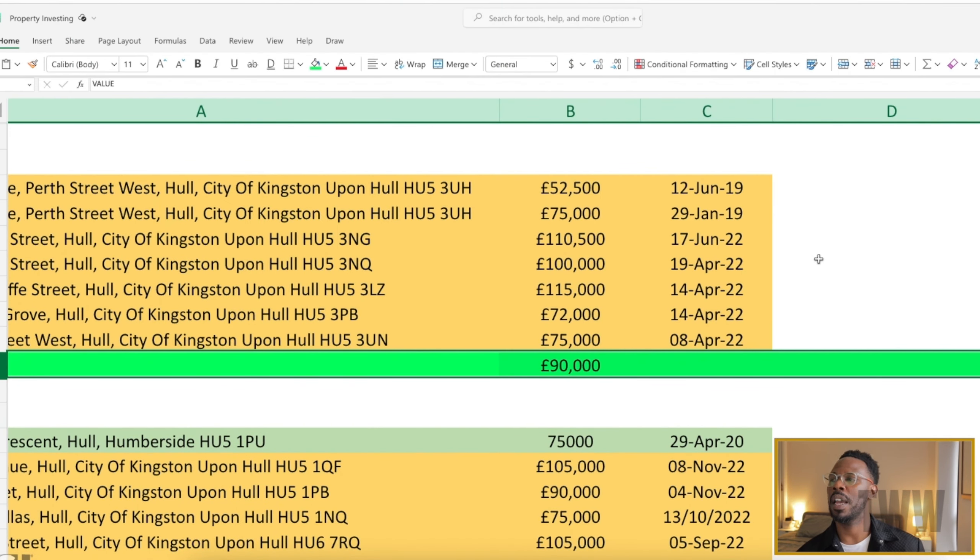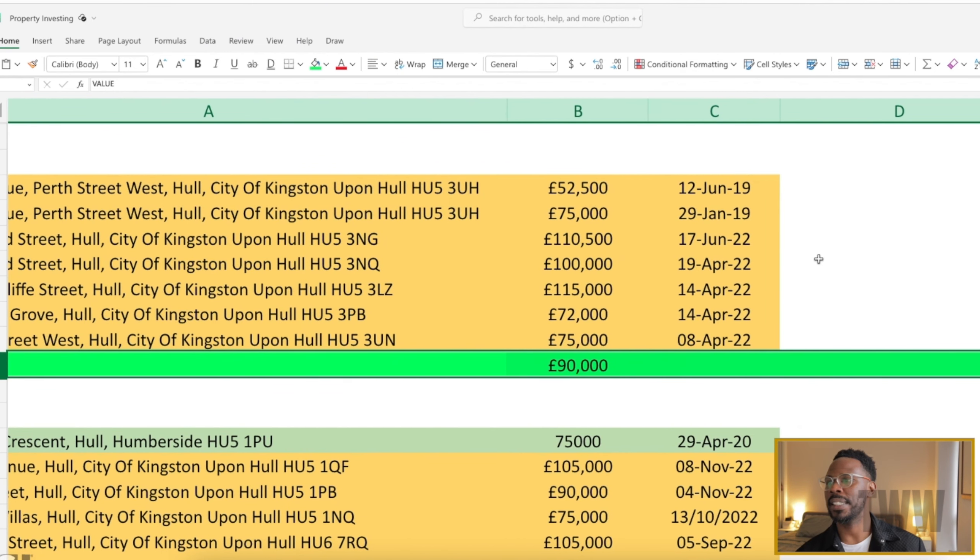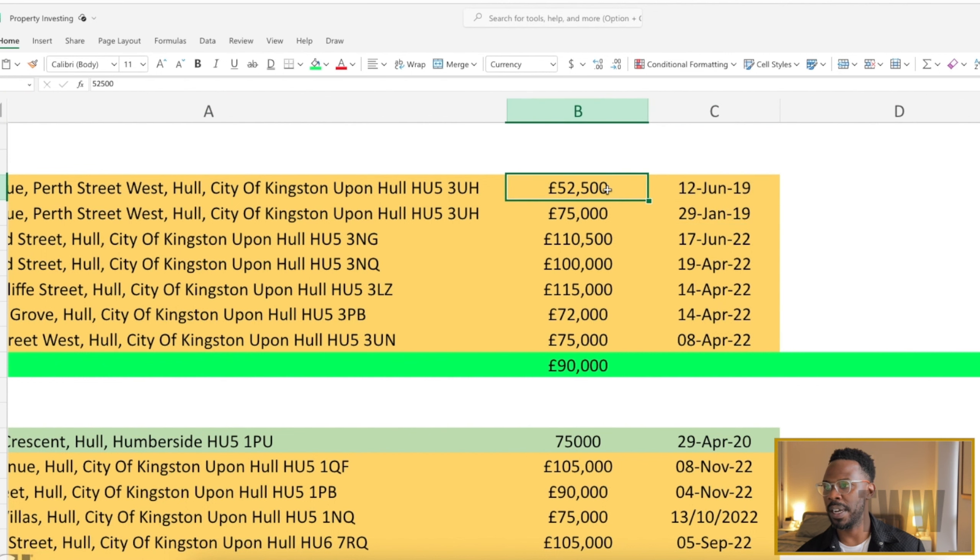If you've been watching my channel for long enough, you know that I am a spreadsheet nerd, and this is one of my many spreadsheets. What I did here basically was that I mined Rightmove for the prices of recently sold properties in roughly the same area I was looking at over the last five years, and these were the prices that were sold within a certain radius of the area I was looking at.